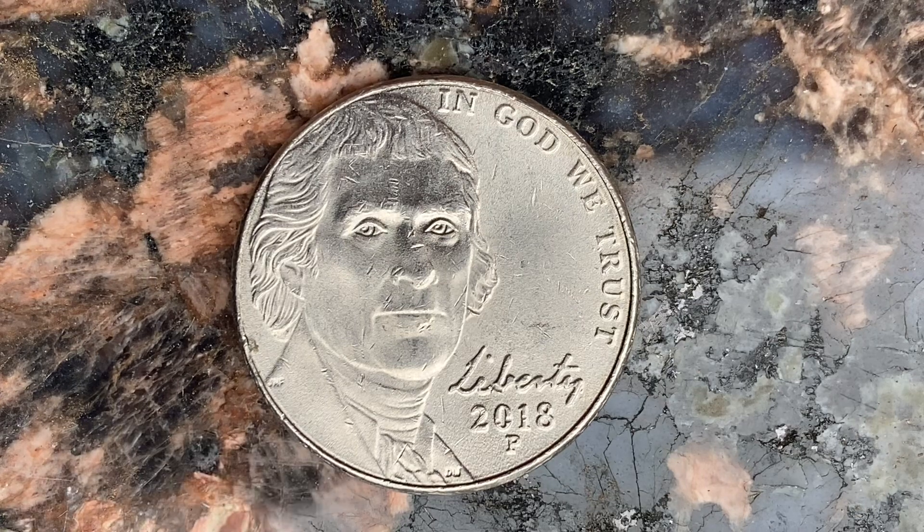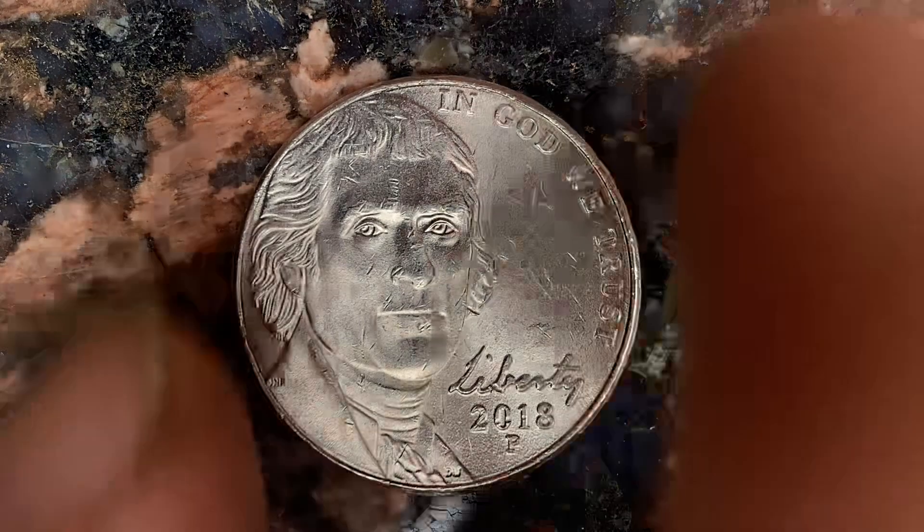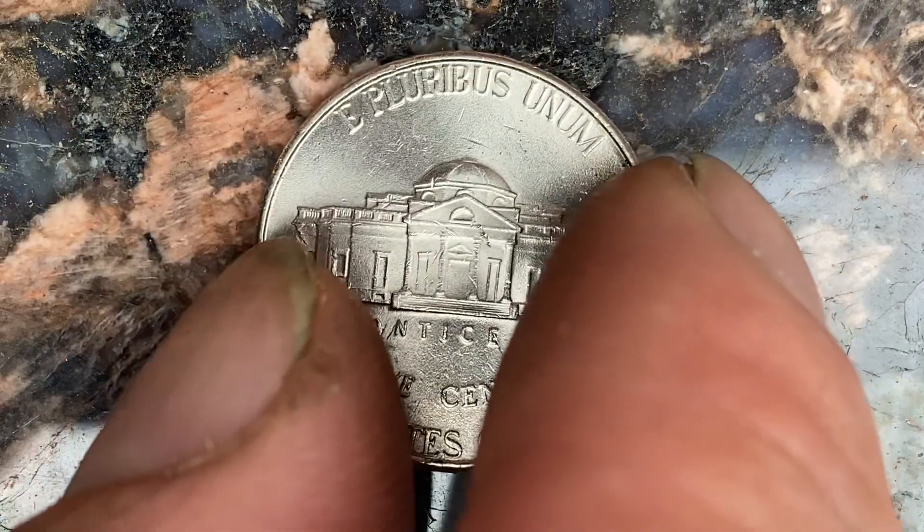Let's go ahead and flip this coin over to enjoy a look at the back of the coin, or you may call this the reverse of the coin, or simply tails.